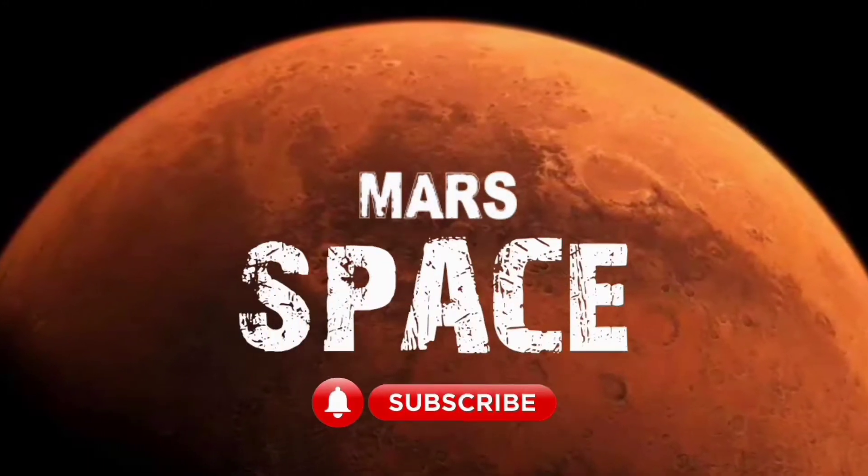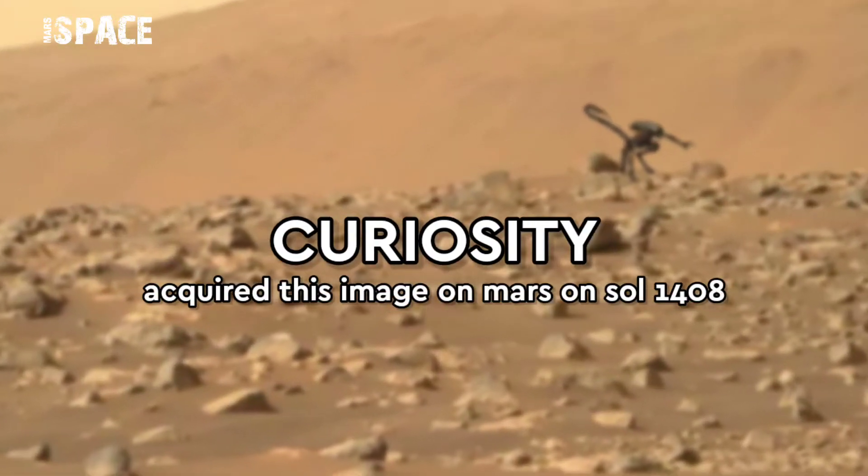Hello my lovely friends, welcome back to our YouTube channel Mars is best. If you are new, hit the bell icon with thumbs up and please watch the full video.